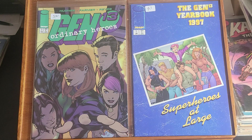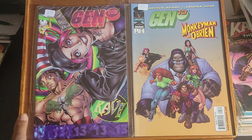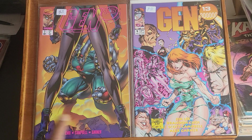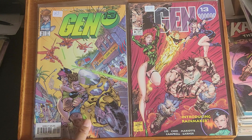Up next is Gen 13, and these are in no particular order, folks, because there were so many number one issues I didn't know what was what. This is Gen 13 Yearbook number one, Gen 13 Ordinary Heroes number one, Gen 13 with Monkey Man and O'Brien number one, Gen 13 Rave number one, Gen 13 number one, Gen 13 number one, Gen 13 number two, Gen 13 number two, Gen 13 number 18.